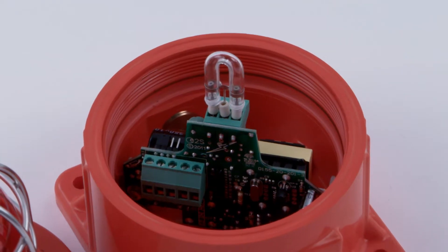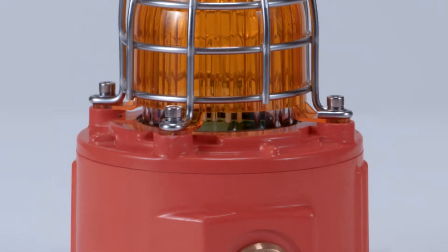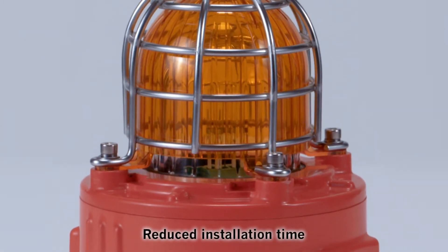The IP66-rated enclosure has a threaded flame path, multiple cable entries, and a large internal termination area, all of which means that installation time is significantly reduced.